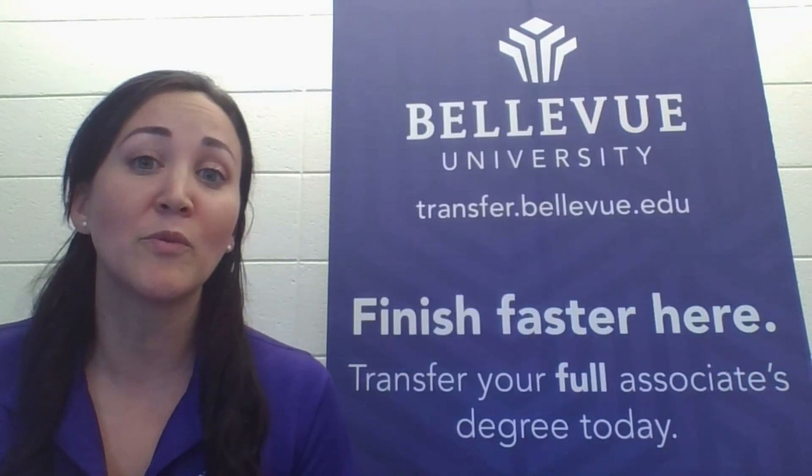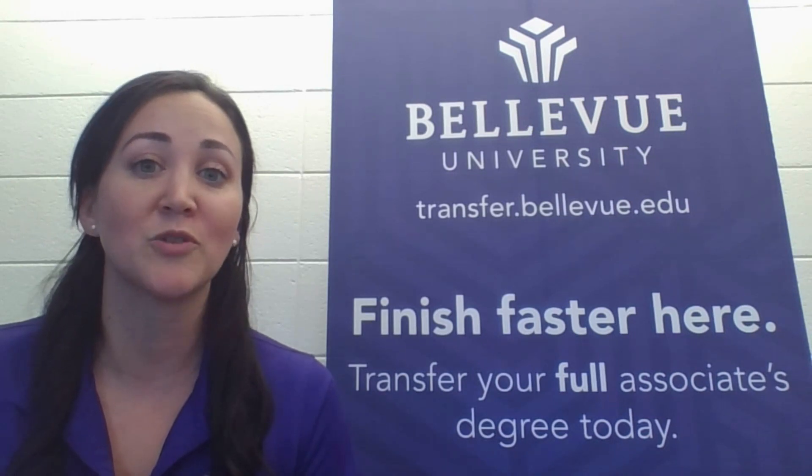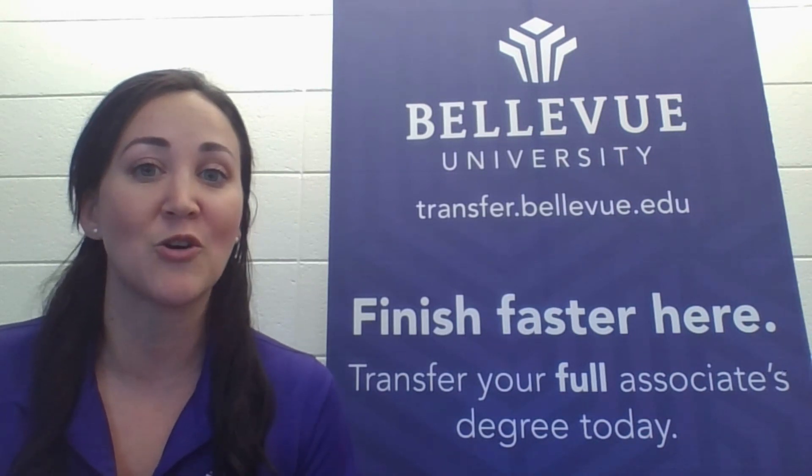Please keep in mind that we will also consider previous schooling as well as credits from your joint service transcript from the armed forces.